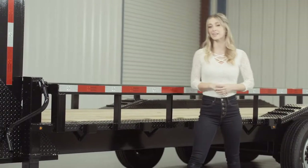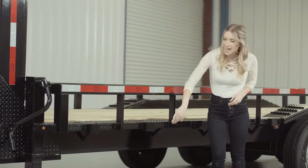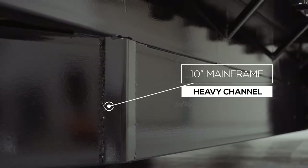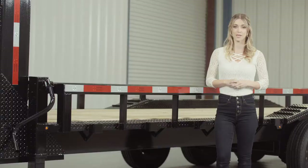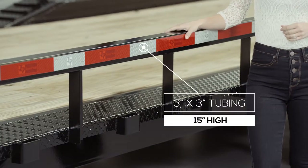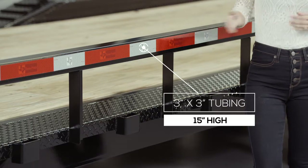Walking around to the side of this particular trailer, we have a heavy 10-inch channel mainframe. This is one of the largest and strongest frames you will find on a trailer this size. The top rails of the trailer are 3-inch by 3-inch heavy gauge tubing, and they are about 15 inches in height.